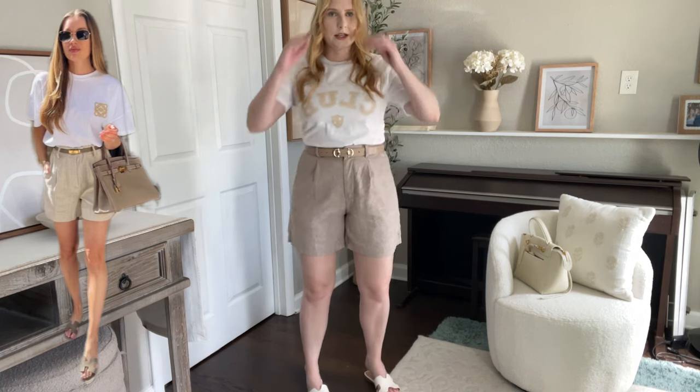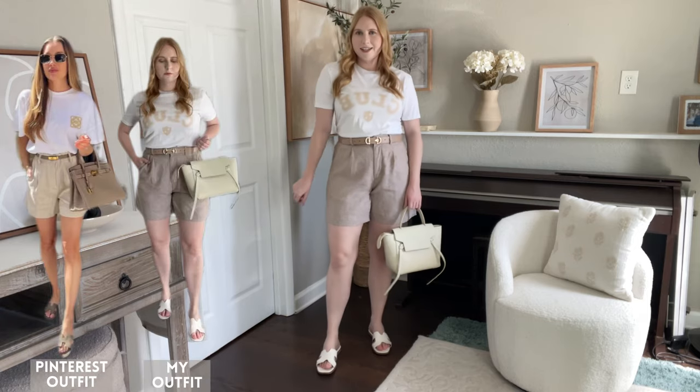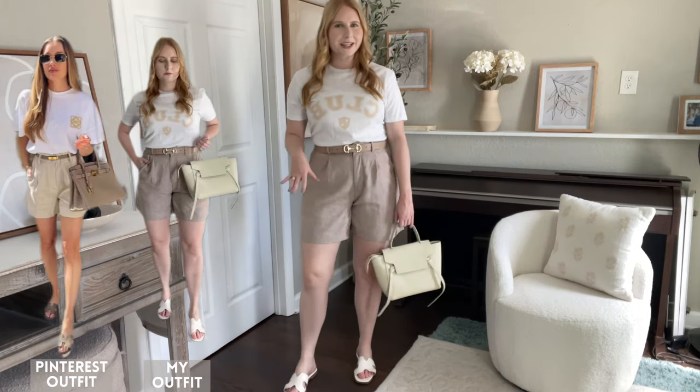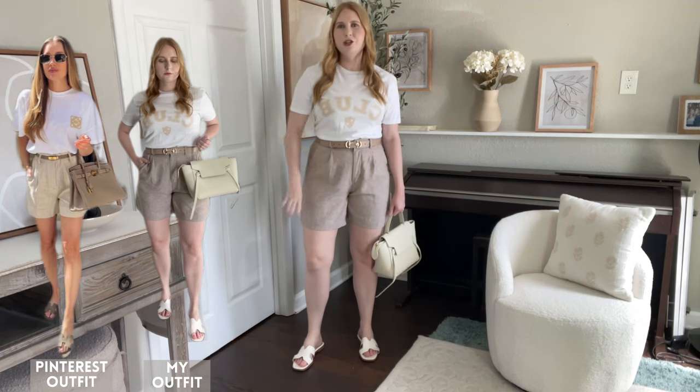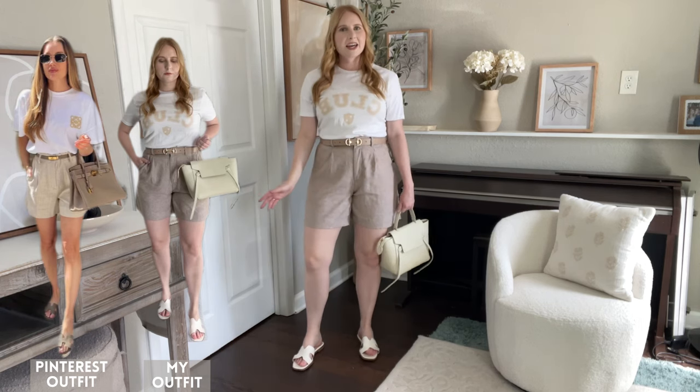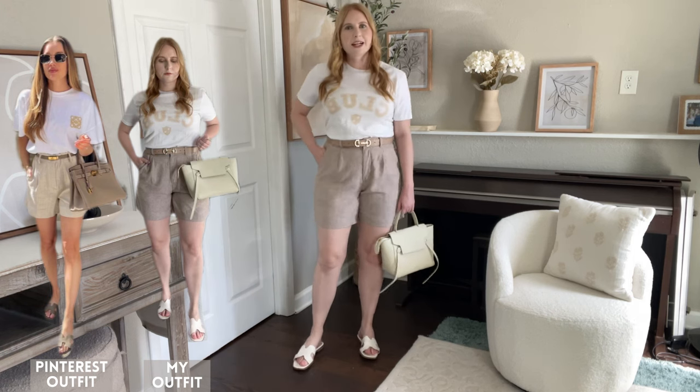She has a top handle satchel bag, so I've got my own, and here's the outfit. I think it came together really cute. I like that I have another use for this t-shirt besides just throwing it on with leggings — it looks cute with the tailored shorts. I'm excited to be pulling these pieces back out for my spring-summer wardrobe.